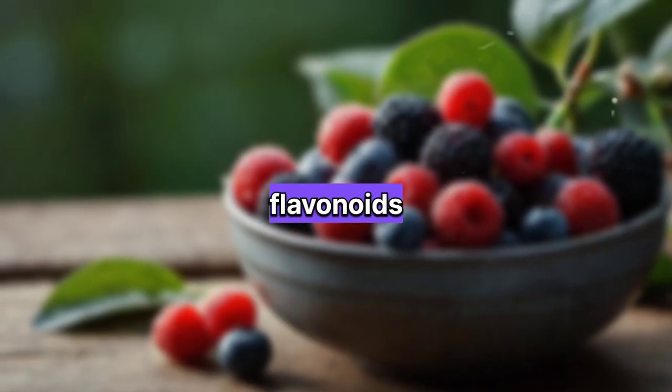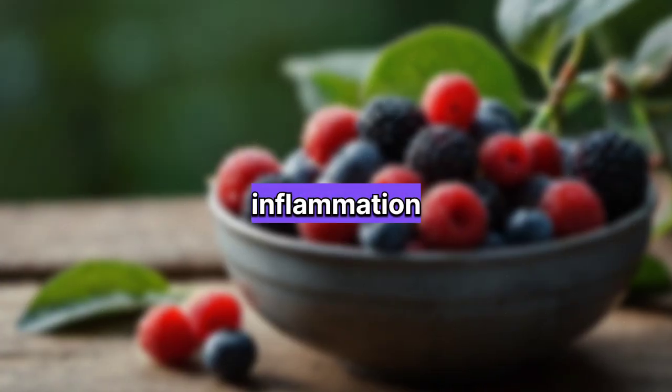Number five: berries. Berries are rich in antioxidants such as vitamin C and flavonoids, which help protect prostate cells from damage and inflammation.